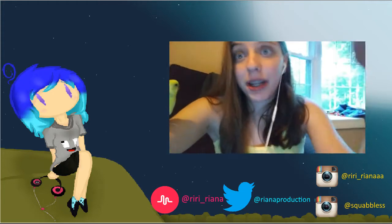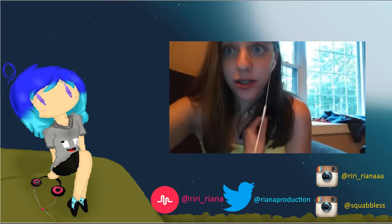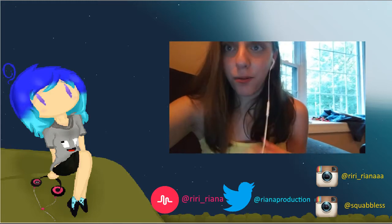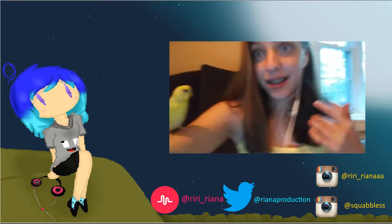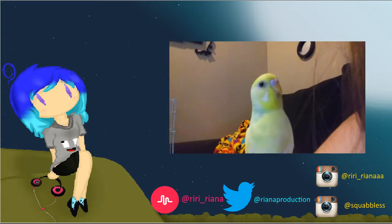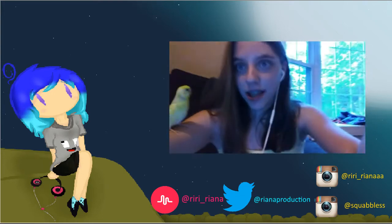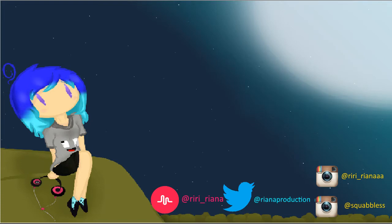Follow all my social media accounts down below — I post on Musical.ly daily. I hope this video doesn't offend anybody or make anyone think I'm bragging, because I'm not. And I will see you guys in the next video! Squabbles says: don't forget to smile, guys — bye!